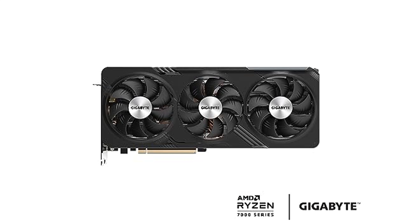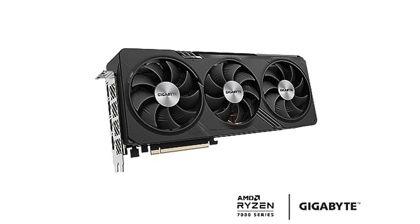The Windforce cooling system, combined with RGB Fusion technology, keeps the card cool and visually appealing during intense gaming sessions. A robust metal backplate provides additional protection and durability, which is ideal for long-term use.